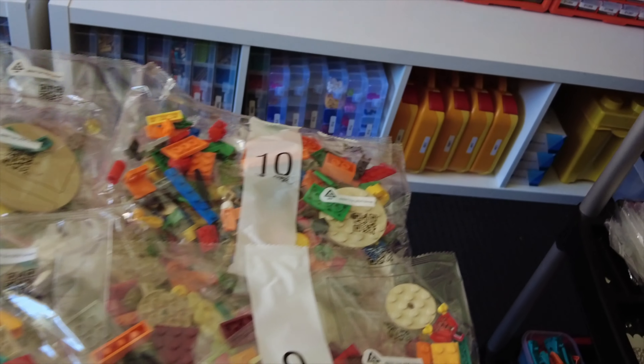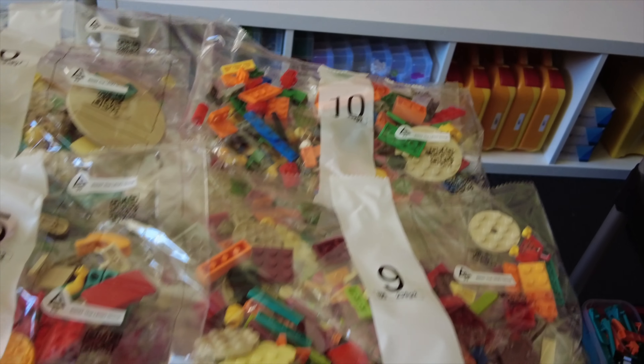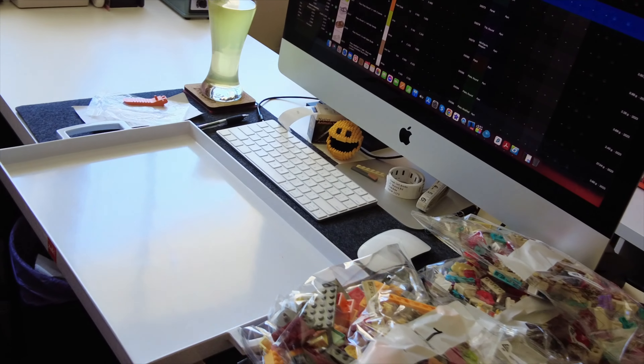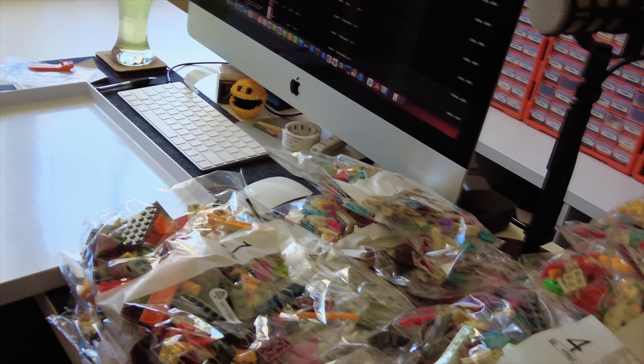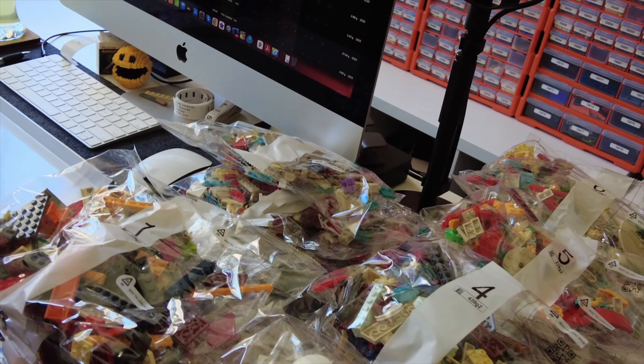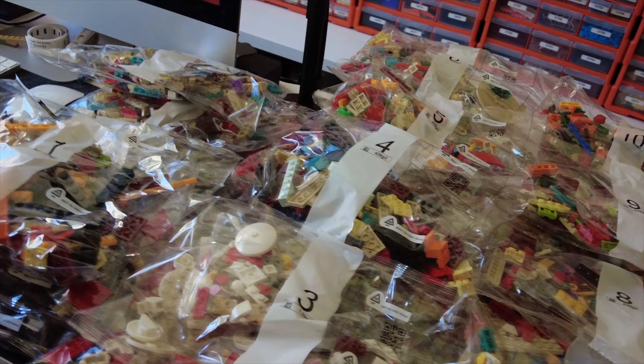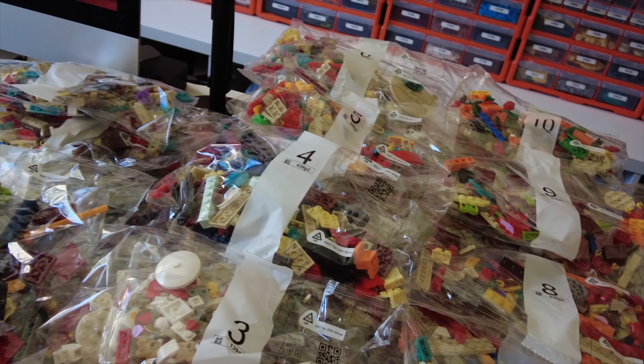I've emptied all of the bags out of the boxes — there's actually only 10 bags, it's not as bad as I thought. The bags don't seem to have heaps in them. I'm limited on space and have a lot less room in here than I used to have when I had the store in the garage. So I'm probably going to do a bag at a time, put it into colours, and then just go from there.